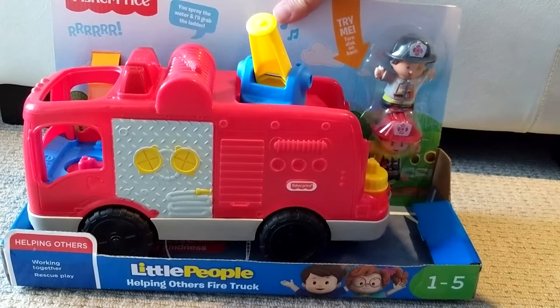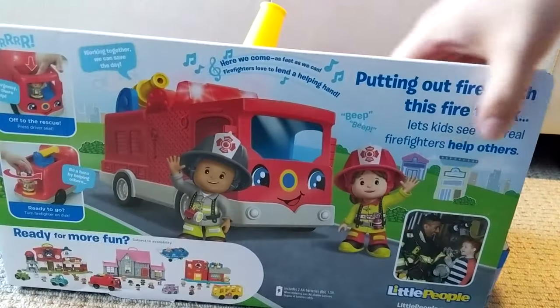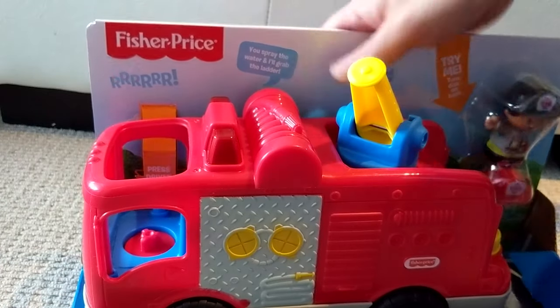Today we have the Fisher-Price Little People Fire Truck. It's for kids ages 1-5. It comes with a fire engine and two little people, a fireman and a firewoman. Let's open it up and take a quick look at it.